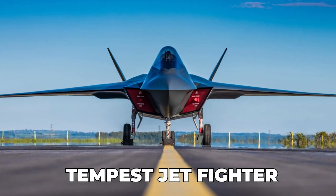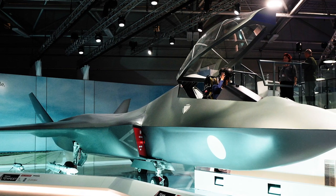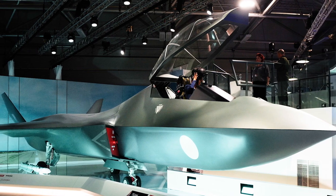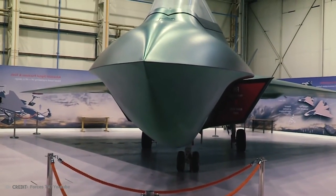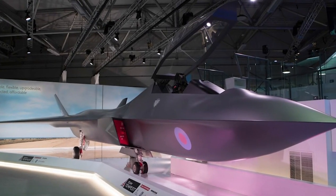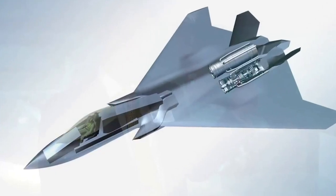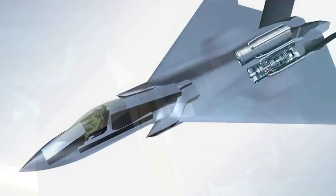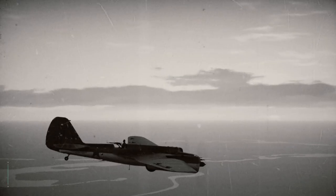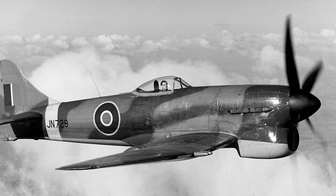Developed in 1942, the Hawker Tempest was designed to fly safely at much higher altitudes than its predecessor, the Hawker Typhoon. By the time it entered active service in 1944, it was the fastest single-engine propeller-driven aircraft of the war at low altitude. The Hawker Tempest was used extensively throughout World War II, primarily as a low-altitude aircraft interceptor, and also became adept at ground attacks, playing a crucial role in destroying German rail infrastructure and grounded Luftwaffe aircraft.